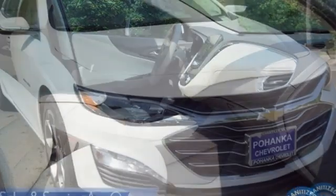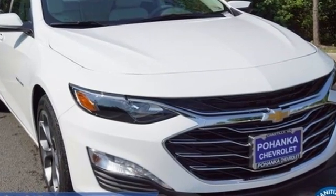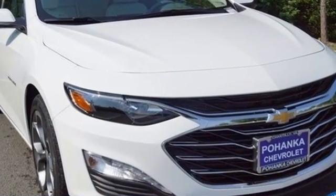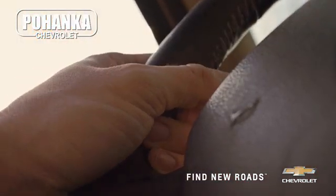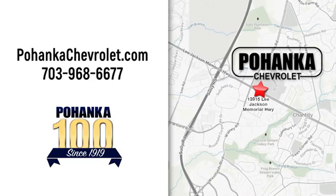There's more than a century of ingenuity and significance in every Chevy. Hurry in today for a test drive. Spend less time shopping and more time enjoying your new ride at Pohanka Chevrolet. We're conveniently located at 13915 Lee Jackson Memorial Highway Route 50 in Chantilly.